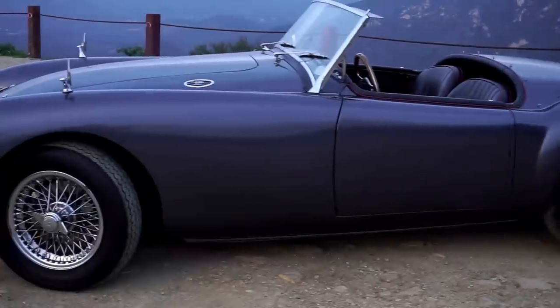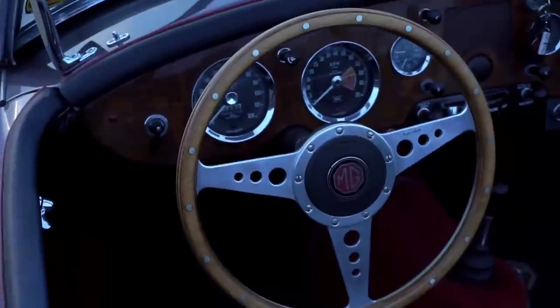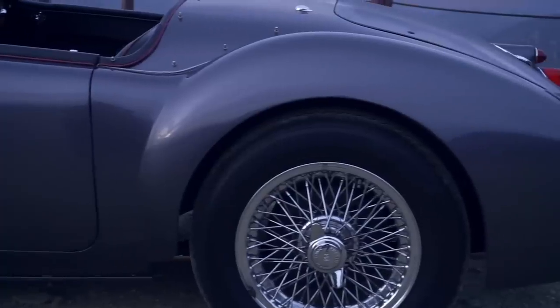Straight away you can see this long bonnet stretching out in front of you — it's as long as Gene Simmons's tongue — and you're sort of cocooned in curves everywhere. The dash is curved, the bonnet is curved, the wings are curved, the hips behind you are curved. So things are looking good.